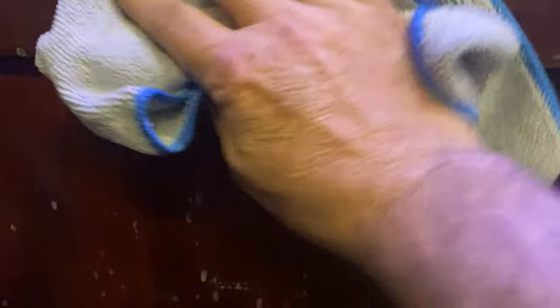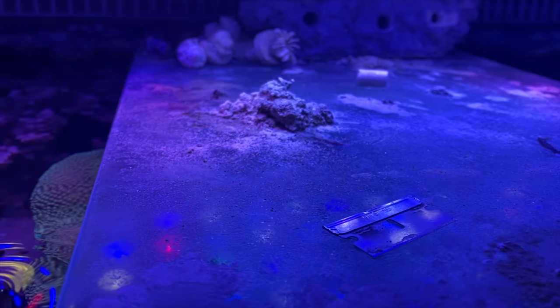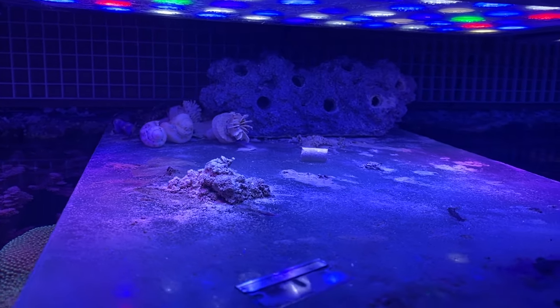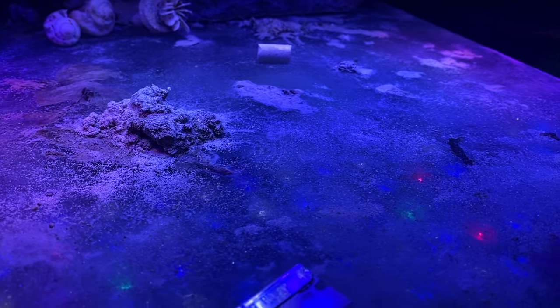It's crazy that just by wiping down the cabinet, how much better it makes the whole presentation look. I should probably do this more. I'm going to clean this off because it blocks a lot of light. If you look at that salt creep, it just piles up. I've got a bunch of dead stuff back there that I've pulled out, so cleaning this up will get a little bit more light through the middle.